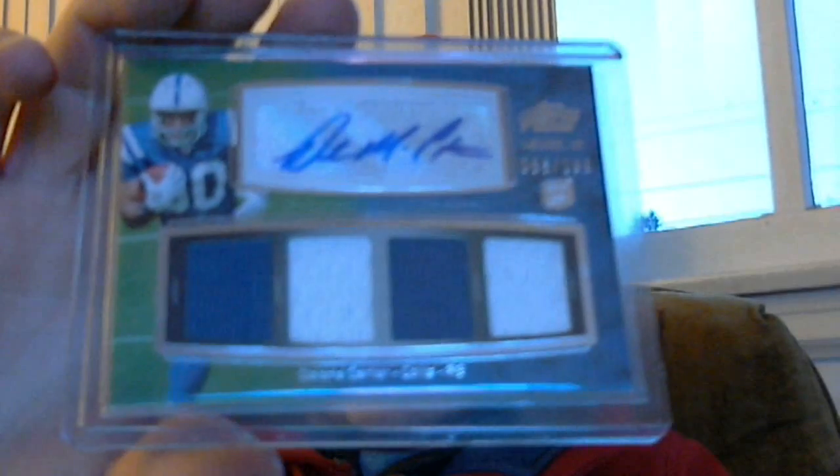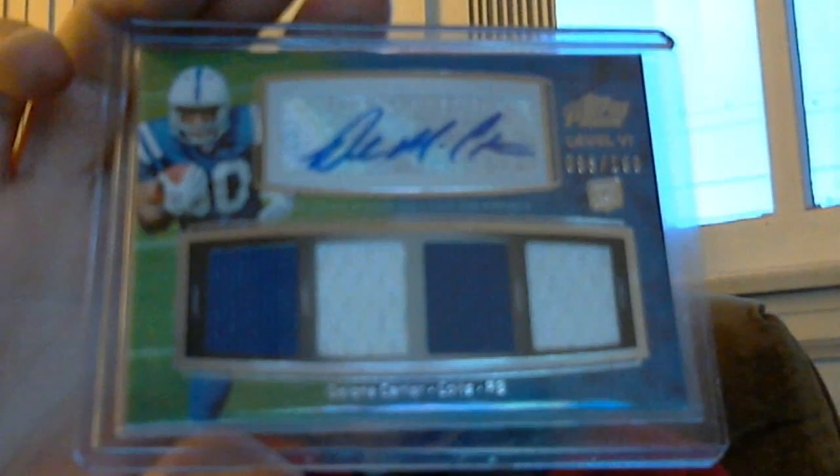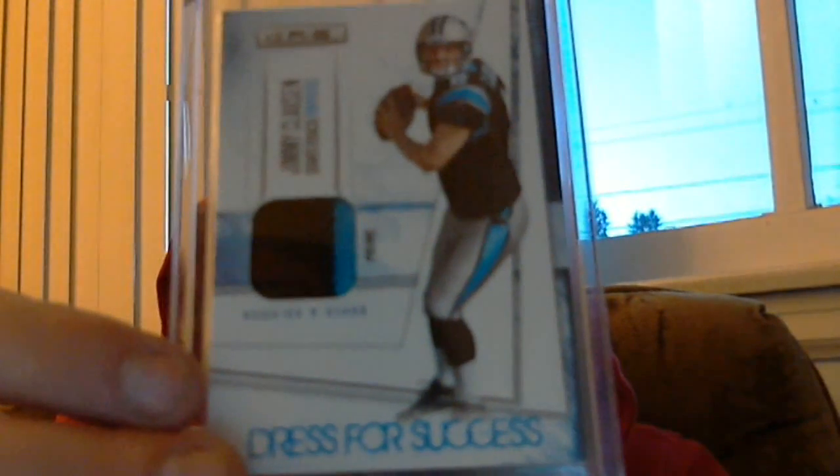Next up is from undefinedg20's mystery pack that I got from him. Sick — numbered 86 out of 199, quad jersey auto from Finest of Vontae Carter. Also a sick numbered 11 out of 50 patch from Rookies and Stars of Jimmy Clausen, the backup in Carolina now.